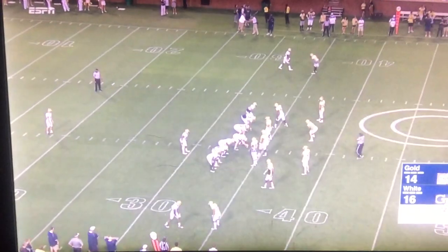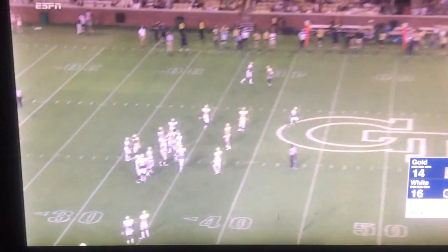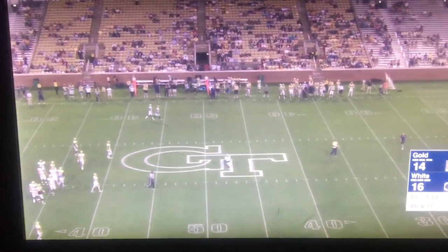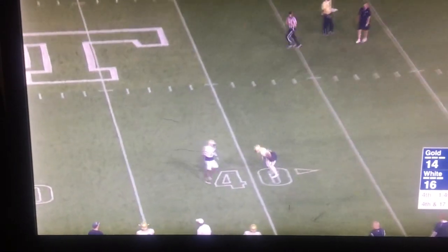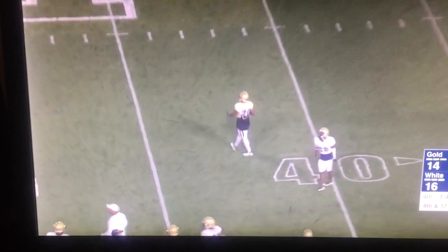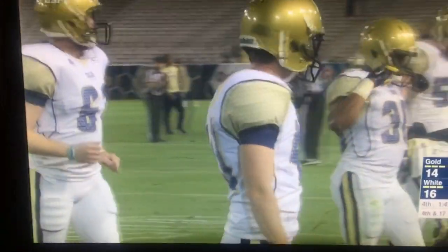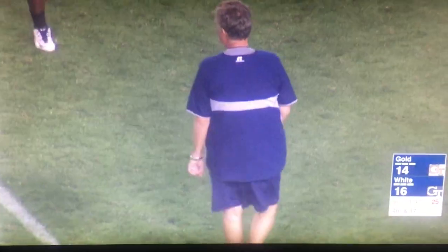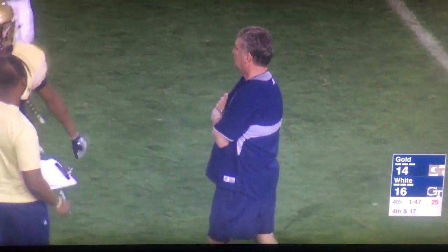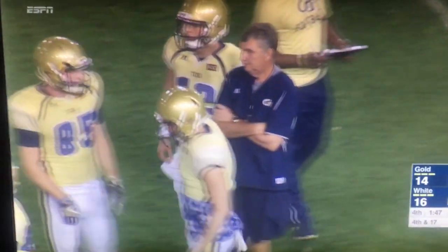Now it looks like we'll have some drama in the spring game after all. Gold will have the ball with less than 2 minutes to go, down by 2. Can they drive it inside field goal range? They'll have good field position too, getting the ball right around the 40-yard line — looks like their own 39. Jay Underwood with the punt. Sounds like as good a simulation as any for a 2-minute drill.